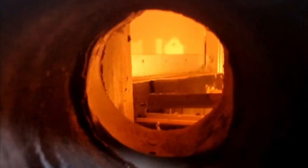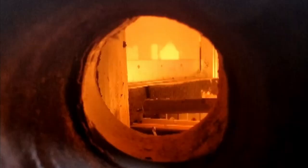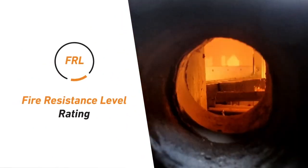Before being used in the market, any fire stopping system first needs to undergo a fire test to obtain a fire resistance level rating, commonly referred to as FRL.